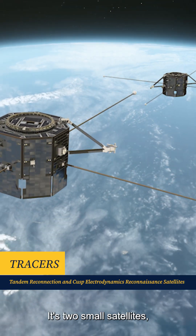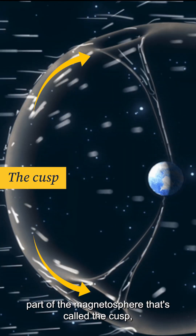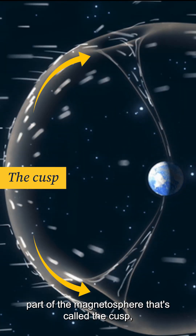TRACERS is a NASA mission — it's two small satellites and their orbits pass through a key part of the magnetosphere, what's called the cusp.